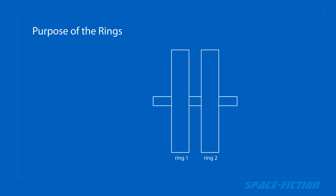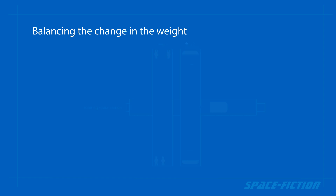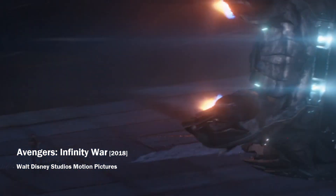Ideally, only one ring would be inhabited and the other would be uninhabited — only for technical purposes, scientific experiments, or as storage space. At the same time, the uninhabited ring could contain a system for pumping liquid from the axle to the ring, which would allow balancing the weight of the rings. Such a system would then be able to ensure that both rings have the same mass and therefore the same orbital angular momentum.